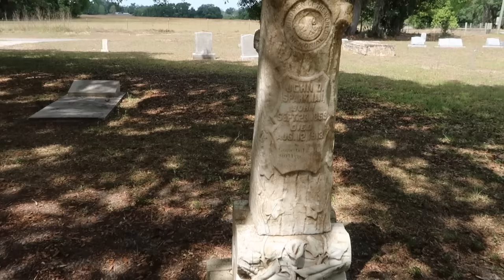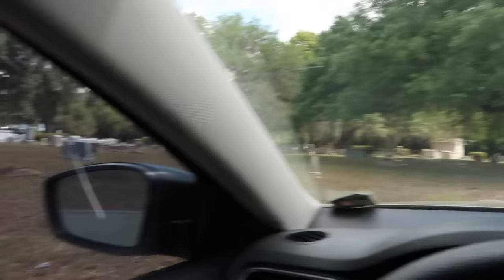This is John D. Sparkman, born September 23rd, 1859, died August 12th, 1913. I always have to do this when I leave a cemetery — I come in peace and respectfully and I leave the same way. Don't follow me home.